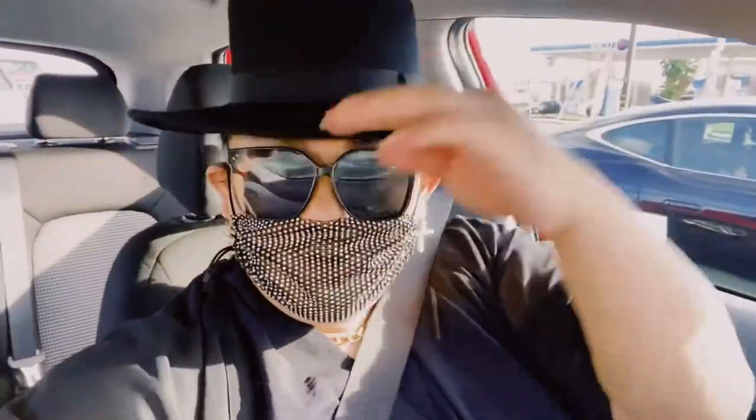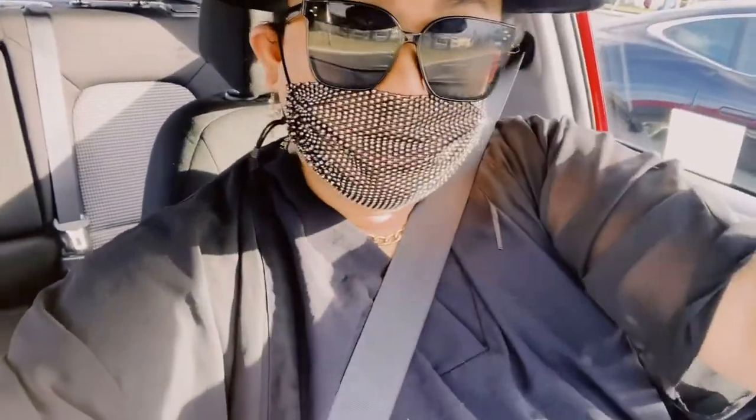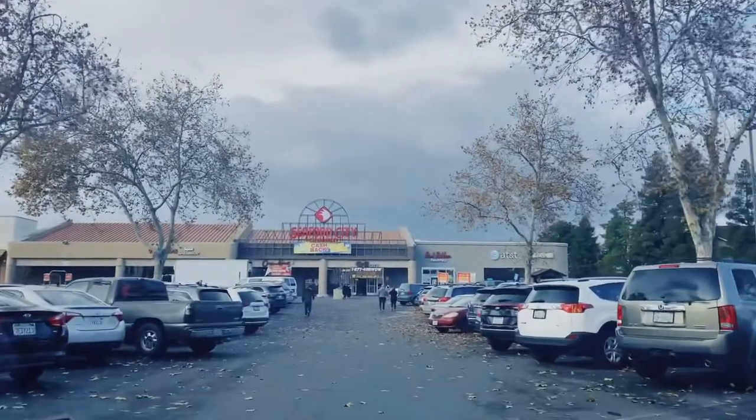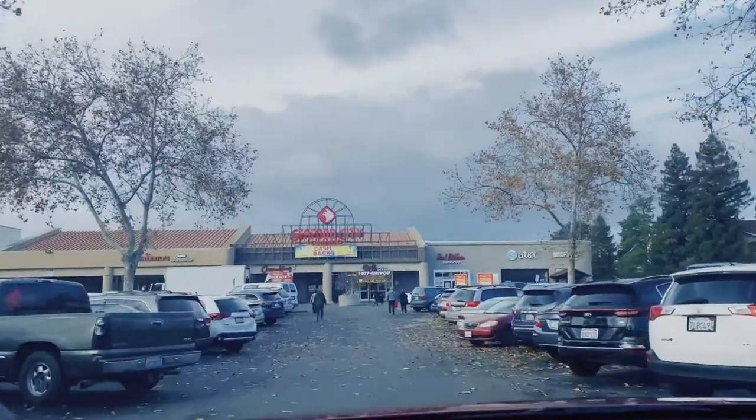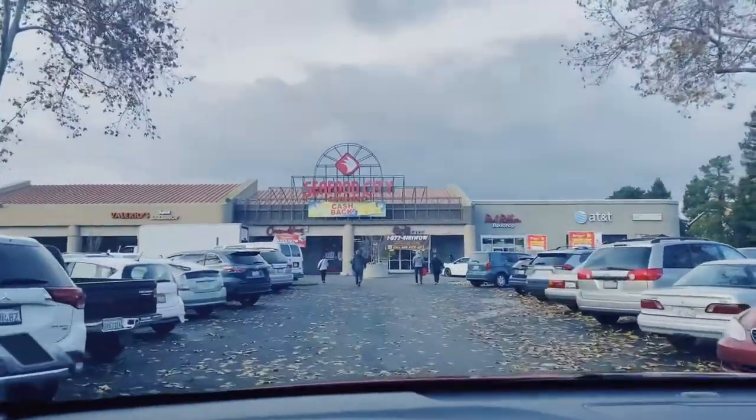So we're near yet so far — we're approaching Seafood City, it's a supermarket for Asian goods. I'm gonna tour you around and give you tips on how I do my grocery. I'm gonna buy seafoods and meats because I'm cooking. Welcome to Seafood City Supermarket!